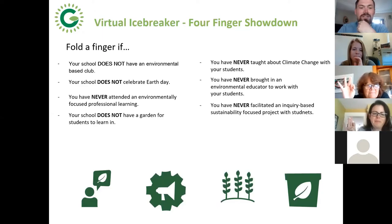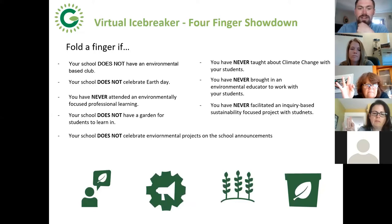Fold a finger if your school does not have a garden — indoor or outdoor — for students to learn in. What about if your school does not celebrate environmental projects on the school announcements? I put these together based on eco school certification guidelines. I see a lot of people still have three fingers left, which is great. It'll be interesting to discuss what things your schools might need to improve on, because every year there's always something a school can do a little bit better.